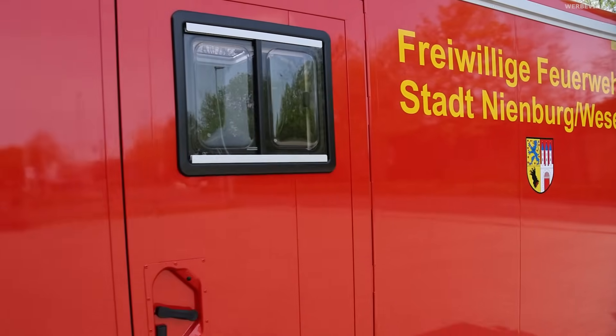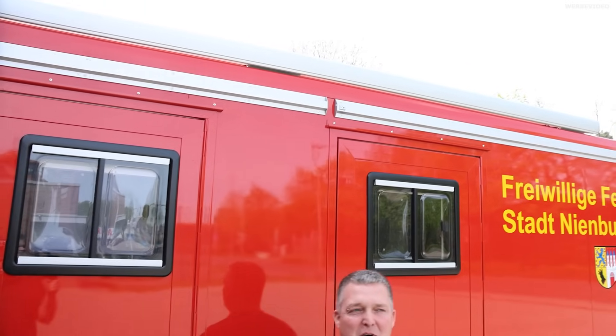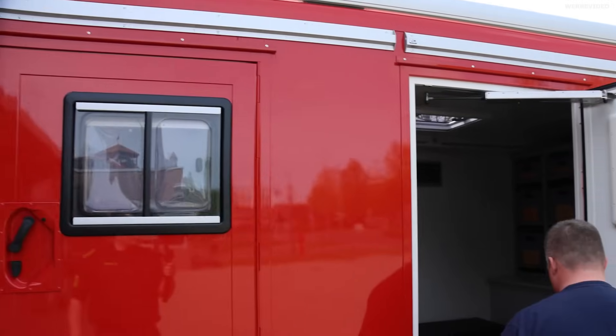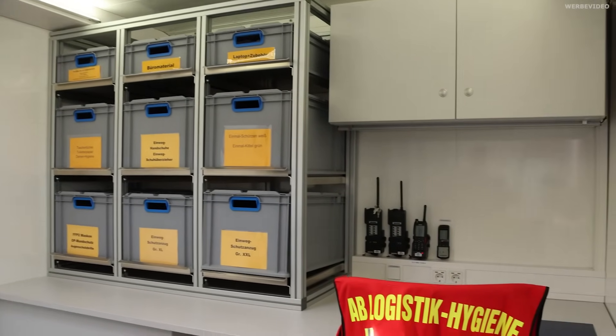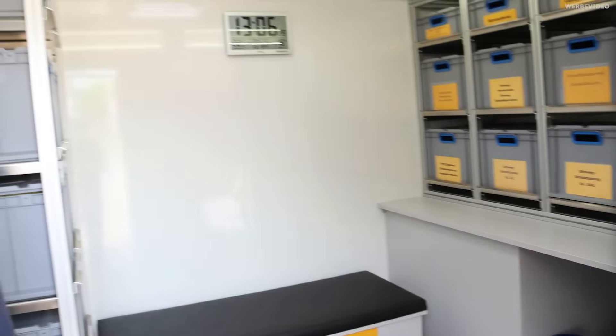Dann gehen wir mal rein. Wir haben ja auch noch eine Markise drüber, die war jetzt nicht aufgebaut, weil es ein bisschen windig ist. Man kann sie oben rausziehen, quasi wie beim Wohnwagen oder Wohnmobil. Das ist unser Hygieneraum. Hier ist nur das Personal drin, was diesen Container betreibt. In diesen Boxen, die hier zu sehen sind, ist alles drin, was man an der Einsatzstelle zum Umkleiden und nach dem Umkleiden braucht.